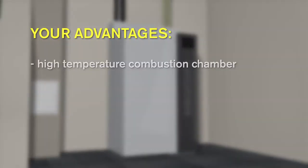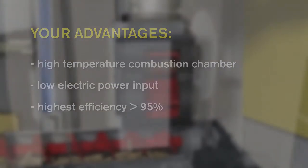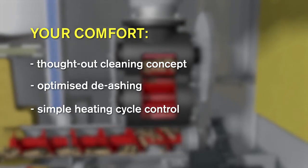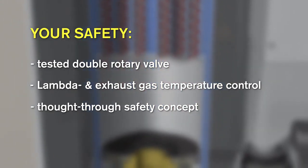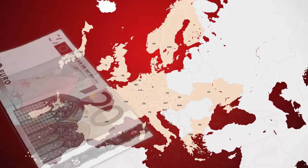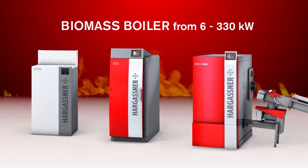By purchasing a Hargassner pellet installation, you will get the latest technology, a guarantee for lowest emissions and the highest levels of efficiency, saving you money all the way — and of course, the widely famous Hargassner heating comfort. Safety is paramount at Hargassner. 30 years of experience as a specialist in the biomass sector is reflected in the product. We recommend that you find out about any subsidies available in your country and apply for financial help to install an environmentally friendly heating system. Hargassner offers a biomass boiler range from 6 to 330 kilowatts.